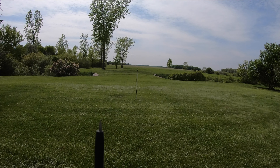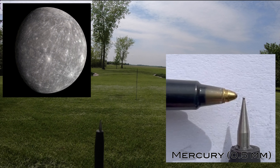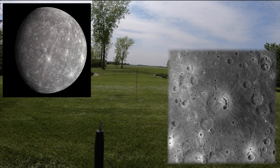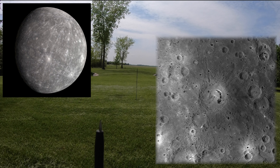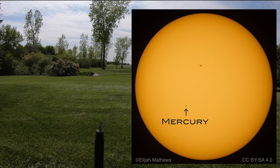Here's Mercury, the smallest of the eight planets. It measures only a half millimeter in my scale model. Mercury is about 70% metal, and it looks gray and cratered like the Earth's moon. Here's a picture of Mercury traversing the sun as seen from Earth.